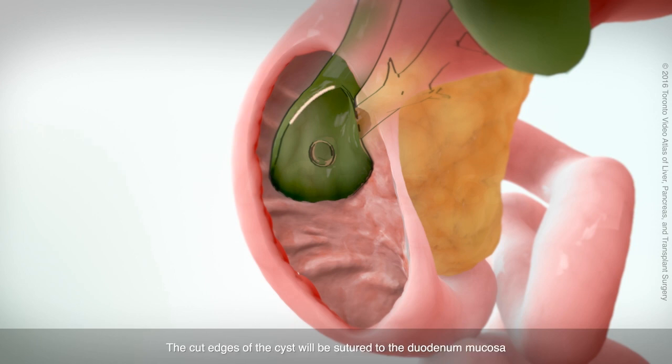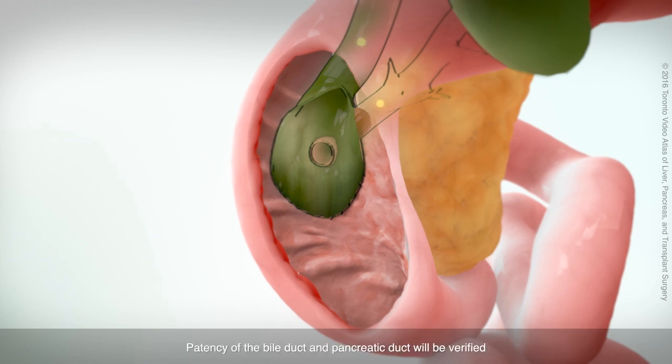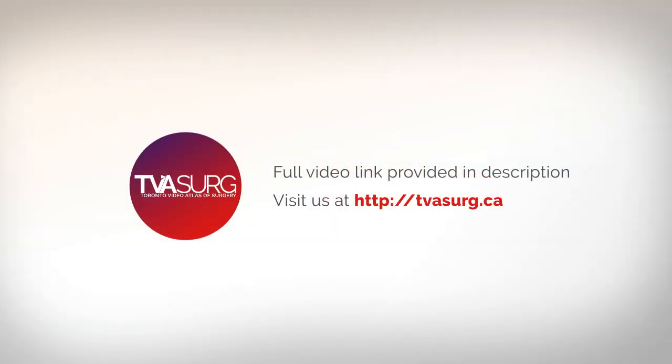The cut edges of the cyst will be sutured to the duodenal mucosa, forming a continuous surface. This surgical technique is known as marsupialization. Patency of the bile duct and pancreatic duct will be verified before closing the duodenotomy, completing the procedure.